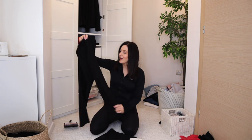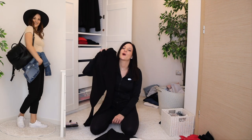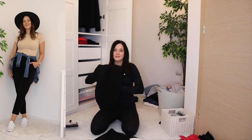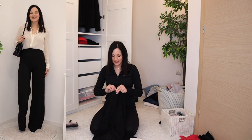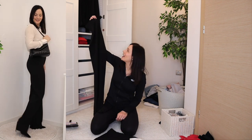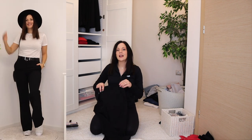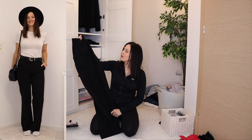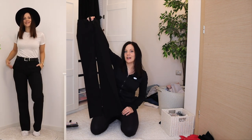For pants: cropped jogger-style pants with a higher rise — very comfy, love them, staying. Special occasion pants with a higher rise — very elegant, feel amazing in them, staying. A third black pants in the perfect length to wear with sneakers — slightly higher rise, no hardware, love them, staying.